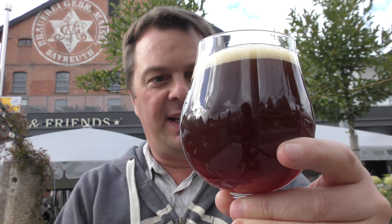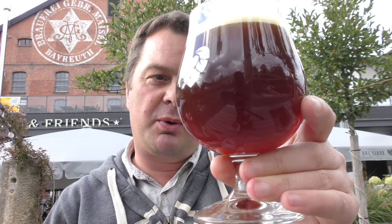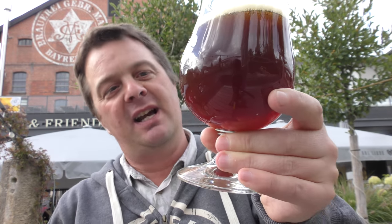Looks really good — one finger tan coloured head, really kind of dark murky brown ale coloured beer. A little bit of amber colour bleeding through the bottom of the glass.